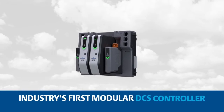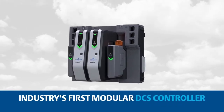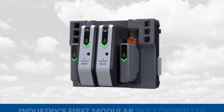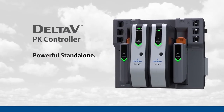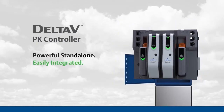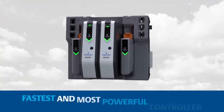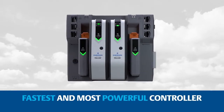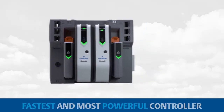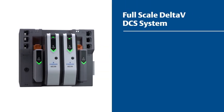The Delta V PK controller is the industry's first modular DCS controller with fit-for-purpose simplicity and scalability — a powerful standalone able to run independently or integrate easily and natively into a larger Delta V system. The Delta V PK controller is the fastest and most powerful Delta V controller ever developed, an easy-to-implement standalone solution with the features of a full-scale Delta V DCS system.